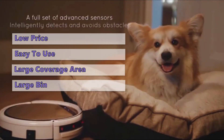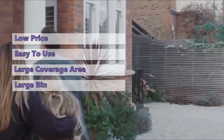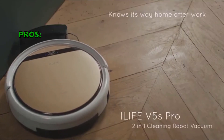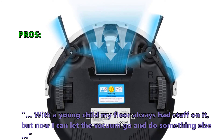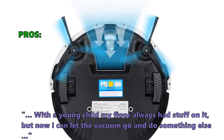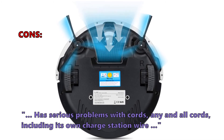While most other machines will need to be emptied early and often, the large bin in this model will most likely last you through a whole room easily. On the negative side, the water tank for mopping is tough to fill, and it does sometimes tend to miss spots in larger spaces. Customers love it: "This is a must-have if you struggle with pet hair on hardwood tile floors. With a young child, my floor always had stuff on it, but now I can let the vacuum clean and go do something else." A few customers found it has serious problems with cords — any and all cords, including its own charge station wire.